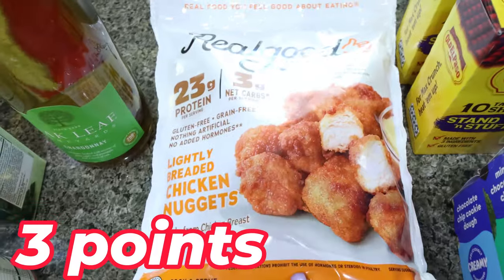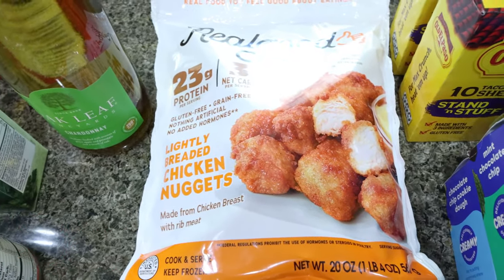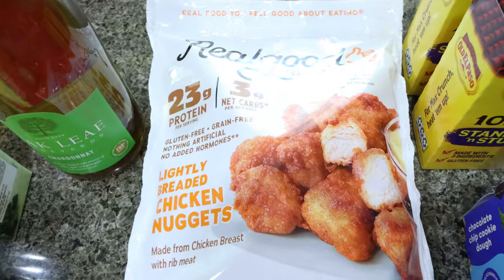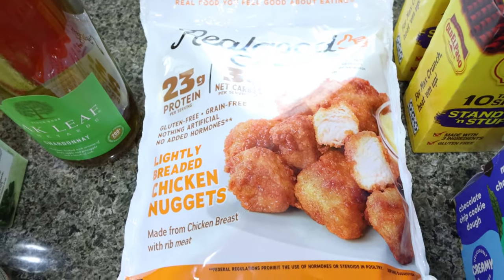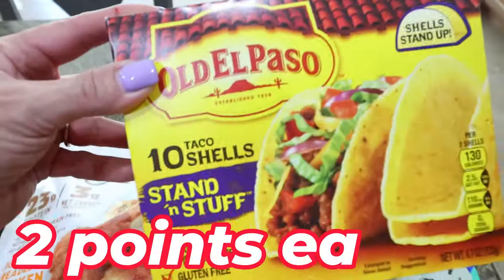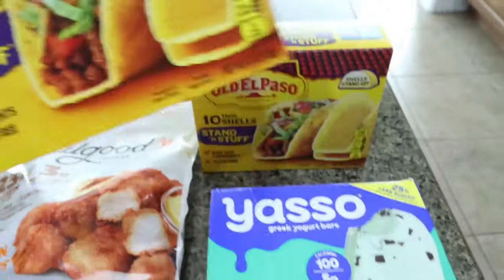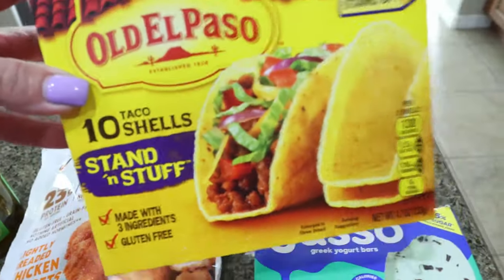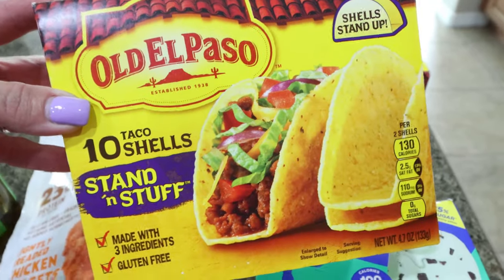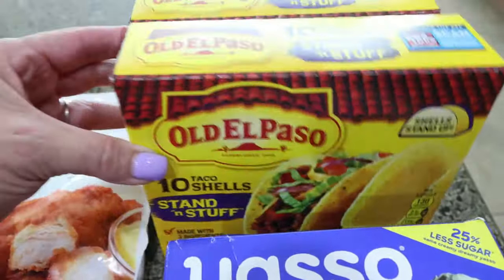I did grab the Real Good chicken nuggets — I wanted these to last until I can get back to Costco to buy the big bag, and Walmart is the only store around me that carries them. And then also to have on hand, taco shells were only $2 a box — I literally pay $4 at Fry's. So I picked up two boxes for the price of one. I always like to have taco shells in the cupboard because tacos are just a really easy dinner.